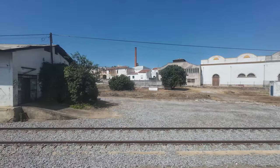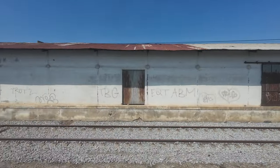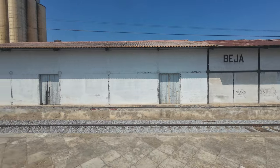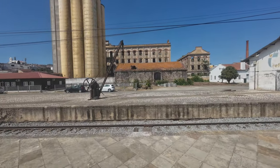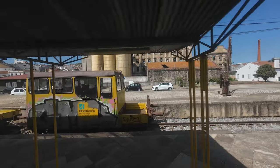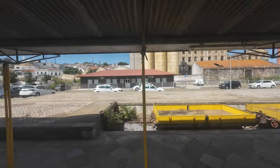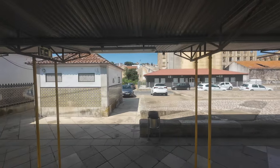We are now arriving at Beja. On weekdays there are five daily options for traveling from Lisbon to Beja, and on weekends there are three. There's a link in the description for the full schedule at CP's website. As for prices, I paid 33 euros for a round-trip ticket purchased three days before departure through CP's website.